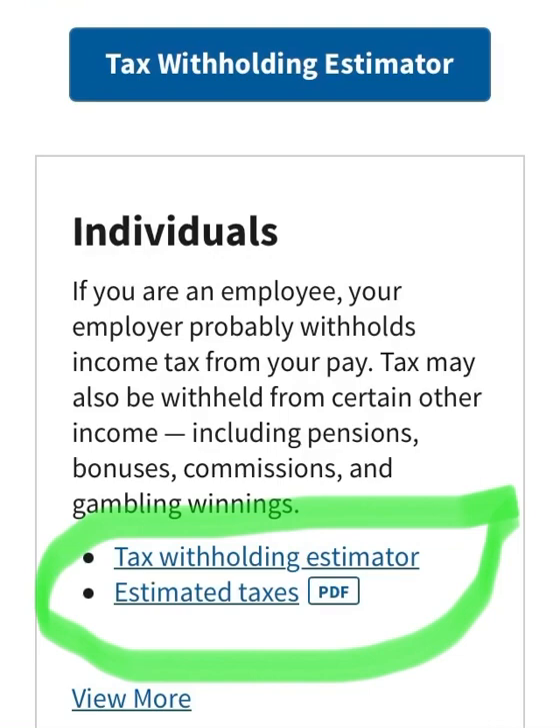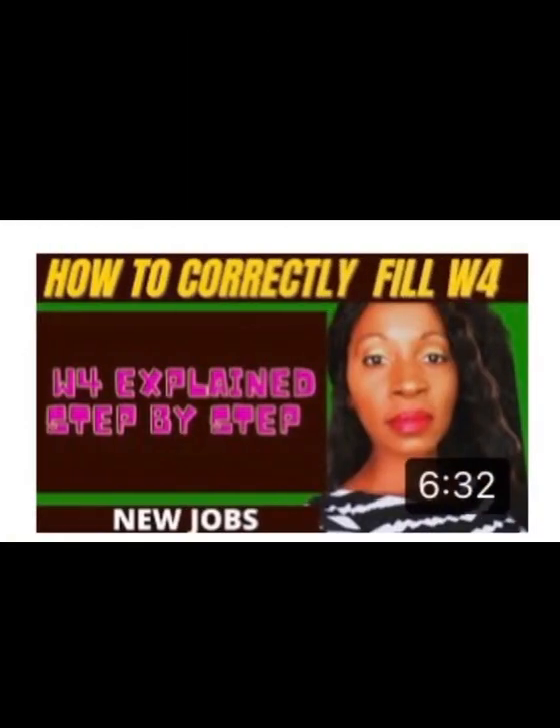Once you get to that page, go down where it says 'Individuals,' select the tax withholding estimator, and follow and answer the questions to make sure you are withholding the correct amount of taxes. You can also click on 'Estimated Taxes' and look at the PDF for all of that detailed information. You can also watch my previously recorded video on how to correctly fill out form W-4 — W-4 explained step-by-step — pinned in the comments and description box.